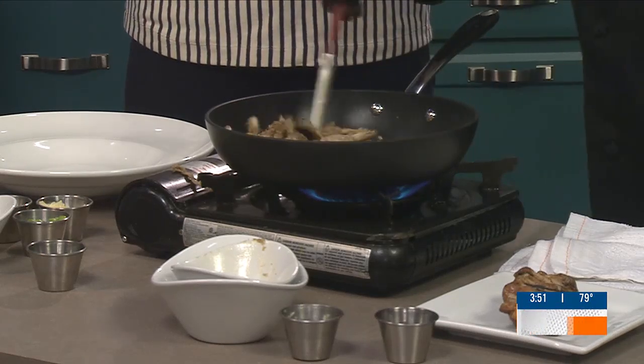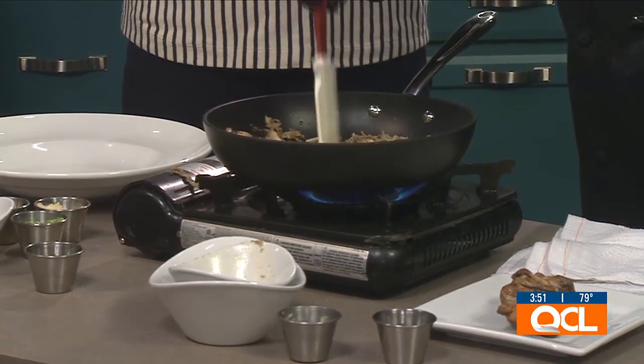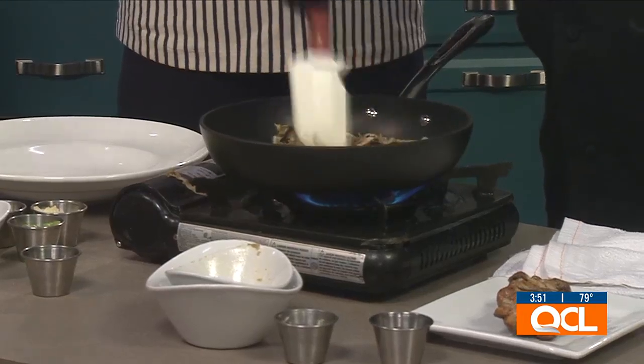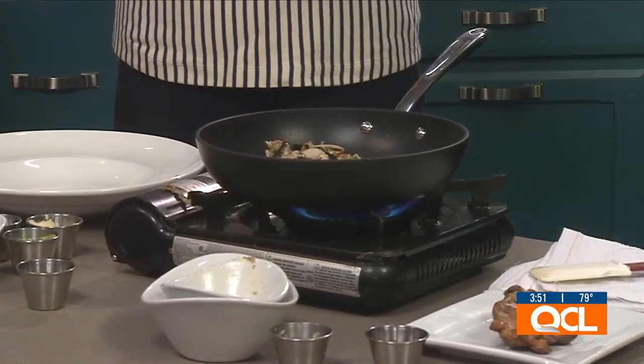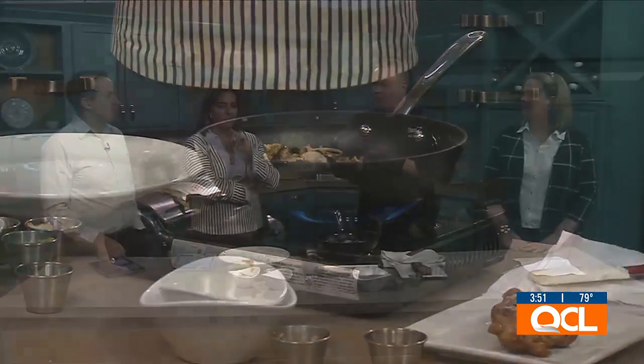So what do you think makes this one of the most popular menu items? For me, I think what we like to do is follow food trends. Everybody's heard of Chicken Marsala, but this is just a whole new spin on it. It's a little bit more new age — they know it as a classic, but this is a new rendition of it.